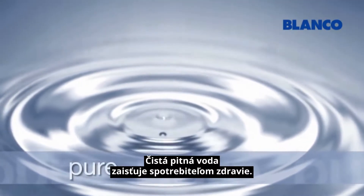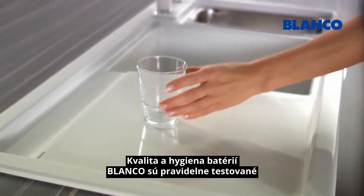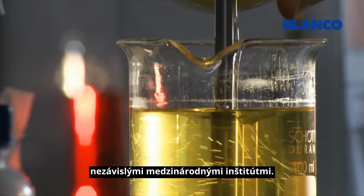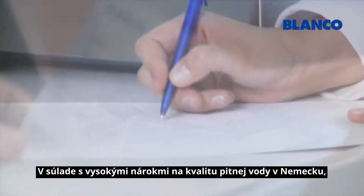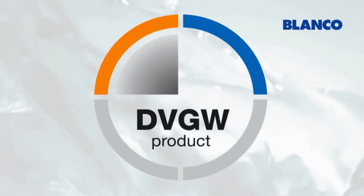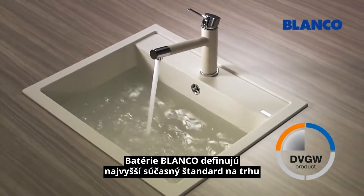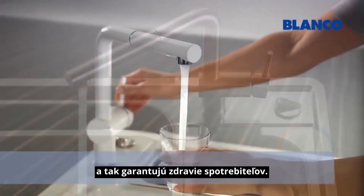Pure drinking water safeguards the health of consumers. Blanco mixer taps are tested for hygiene and quality on a regular and voluntary basis by independent and international institutes. In accordance with the tough requirements of the German drinking water regulations, they are DVGW certified. All water carrying parts are manufactured exclusively from tested and safe materials. Blanco mixer taps set the highest standards currently available on the market and so guarantee consumer safety.